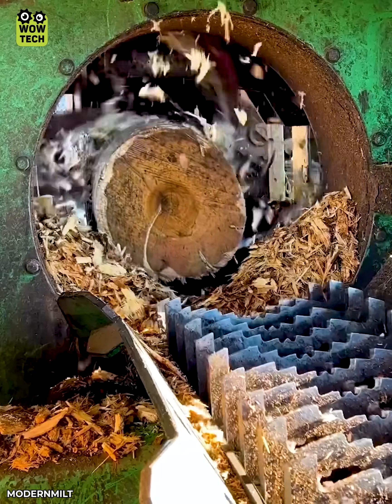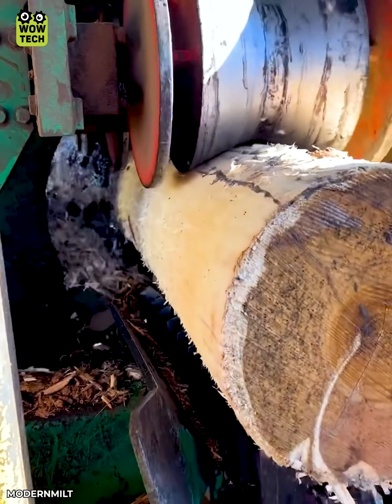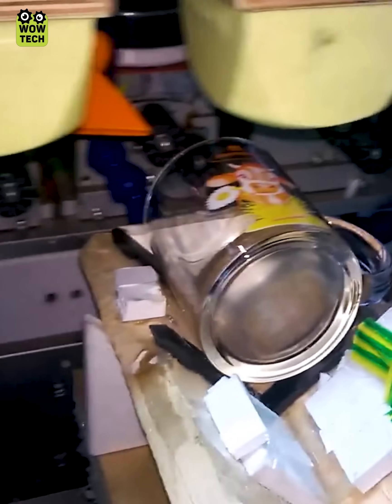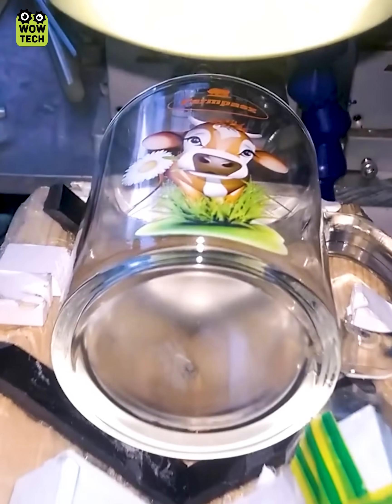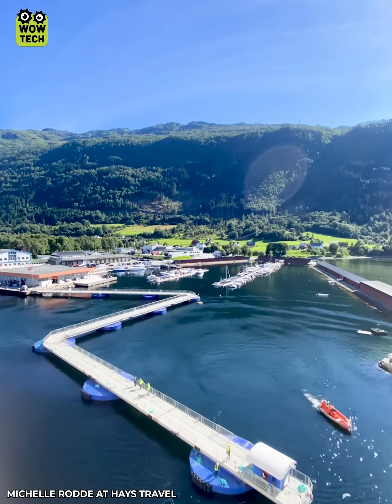A tree-barking machine that looks like a giant pencil sharpener. A self-propelled floating bridge that can dock at your service.